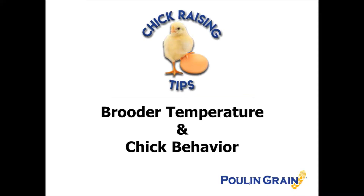Hi everyone, thanks for joining me today. This is Shelly from Pool and Grain. We're going to talk briefly about the brooder setup and the behavior of your baby chicks in regards to the temperature of their surroundings.